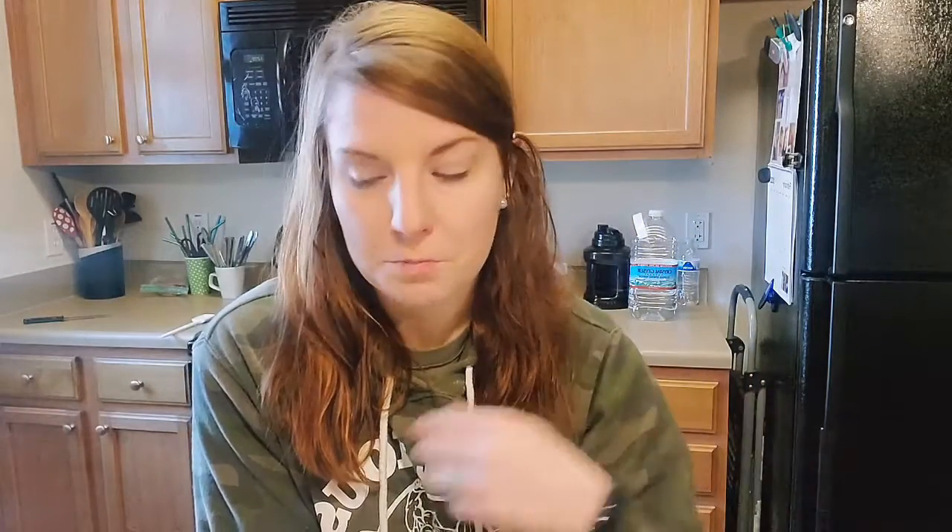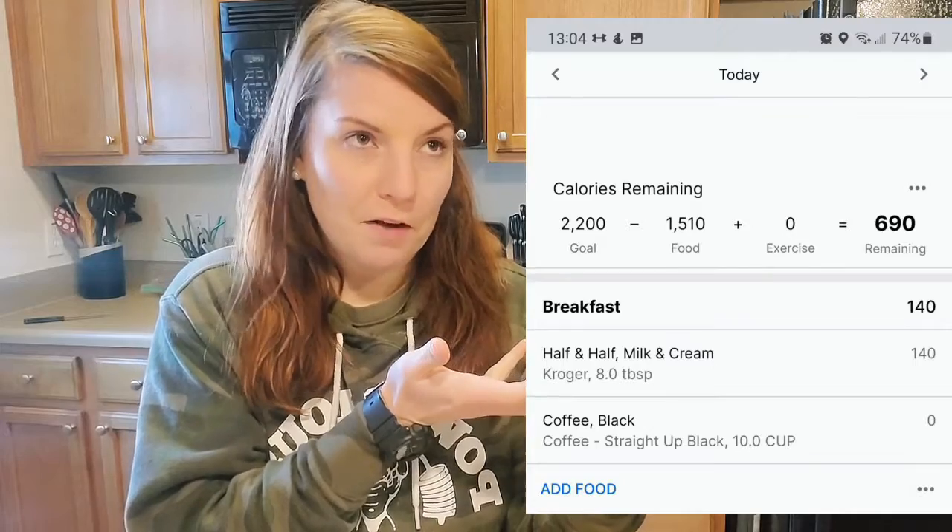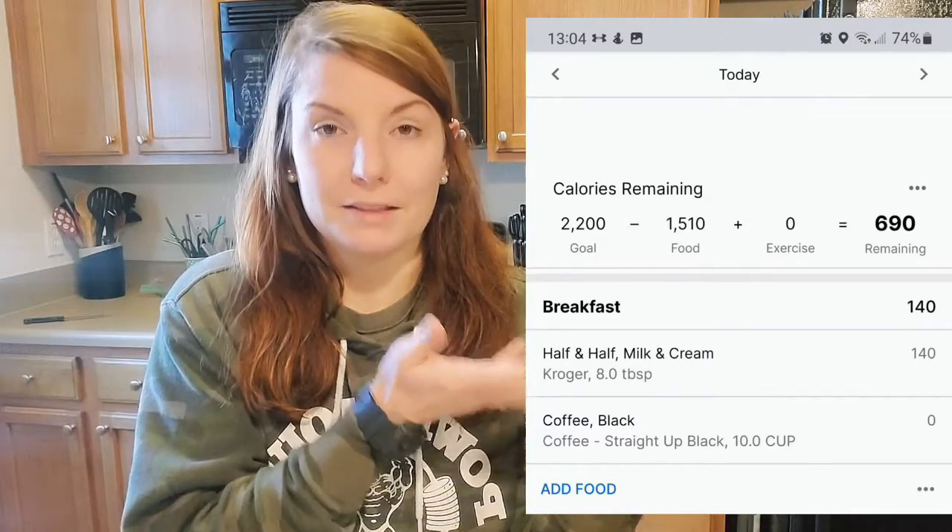Scrambled eggs, a little bit of pork loin, sour cream. I put butter in the pan before I made the eggs, so I put that on my tracker as well. It's very simple. Very good. So this is what I've eaten so far for what I'm calling breakfast, which is just coffee. And then lunch.